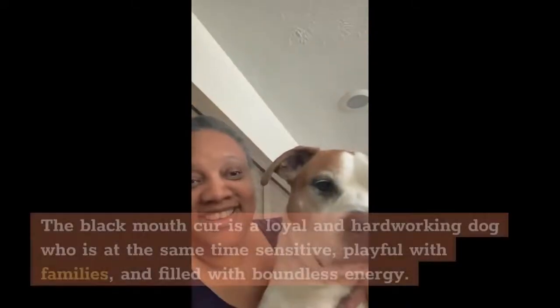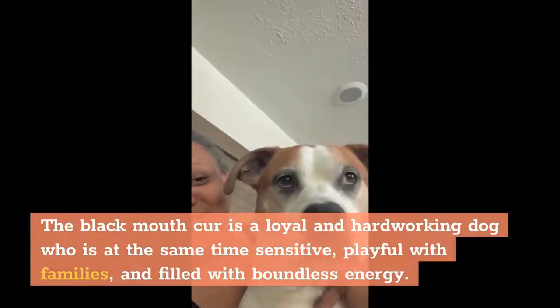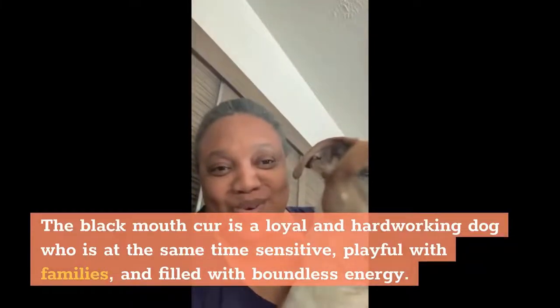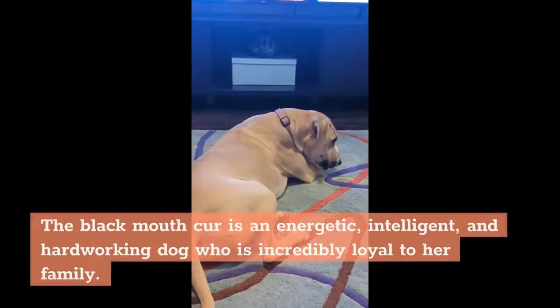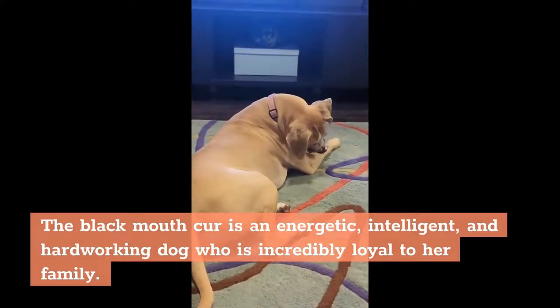Black Mouth Cur. The Black Mouth Cur is a loyal and hard-working dog who is at the same time sensitive and playful with families, and filled with boundless energy. The Black Mouth Cur is an energetic, intelligent, and hard-working dog who is incredibly loyal to her family.